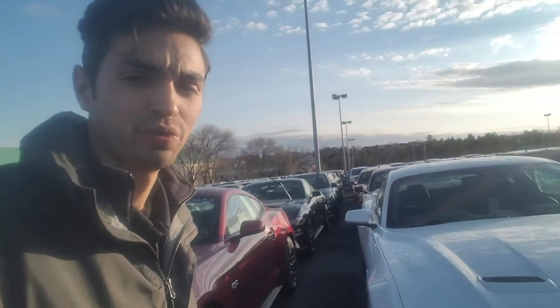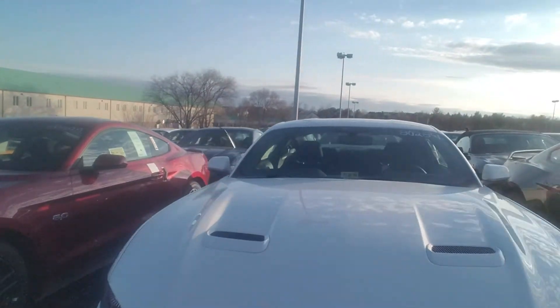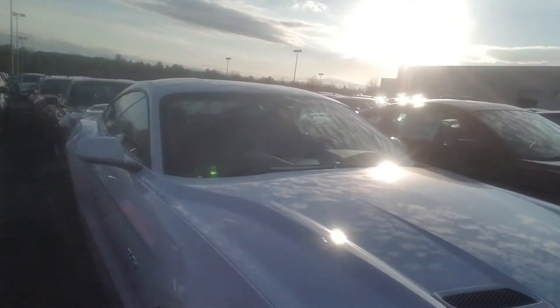Hey Tim, this is Ethan here at Kuhn's Thrilling Forks. I just want to give you a quick walk around. We do have a few different Mustangs available here that I think are matching what you're looking for with that performance package. We have this one here — this is a base 300A with the performance package.